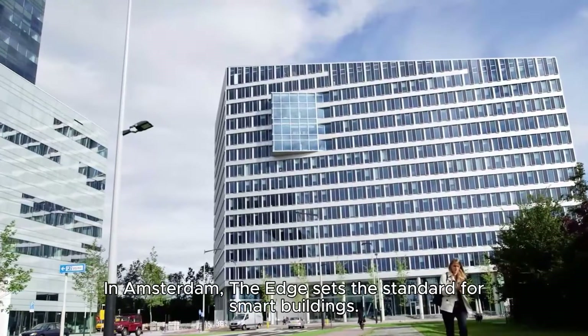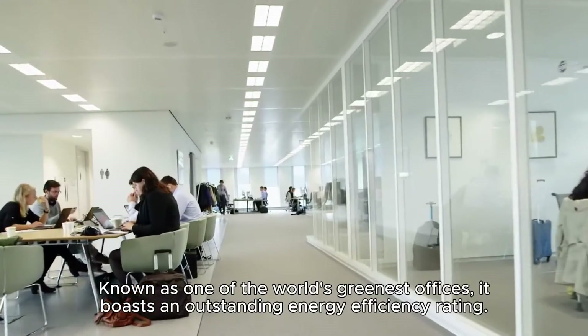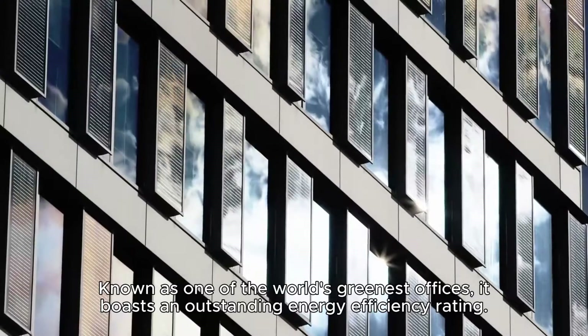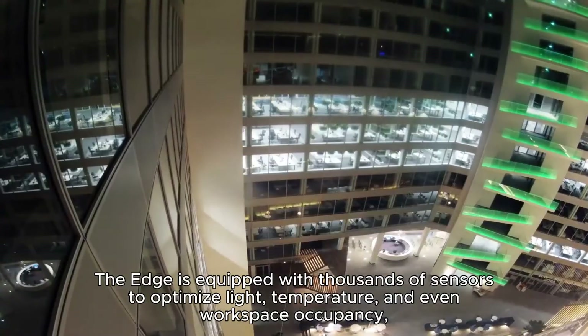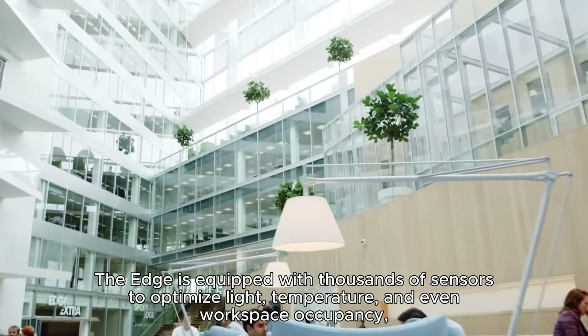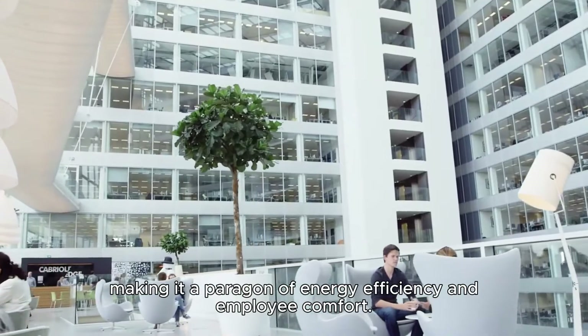In Amsterdam, the Edge sets the standard for smart buildings. Known as one of the world's greenest offices, it boasts an outstanding energy efficiency rating. The Edge is equipped with thousands of sensors to optimize light, temperature, and even workspace occupancy, making it a paragon of energy efficiency and employee comfort.